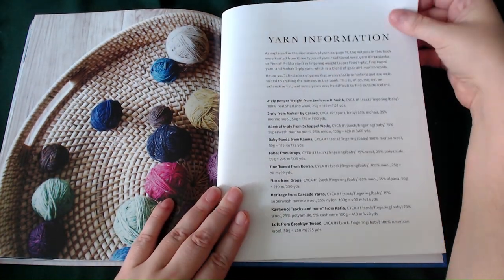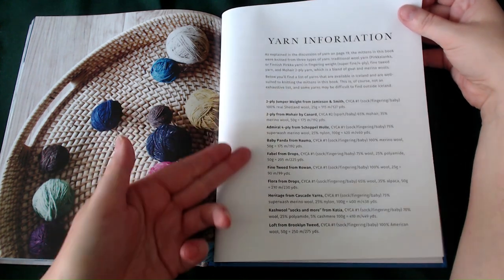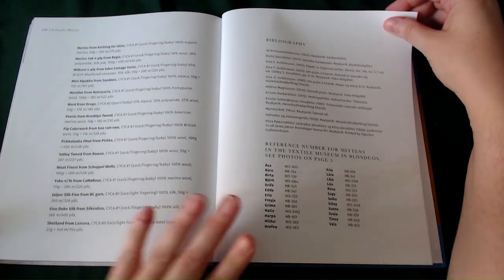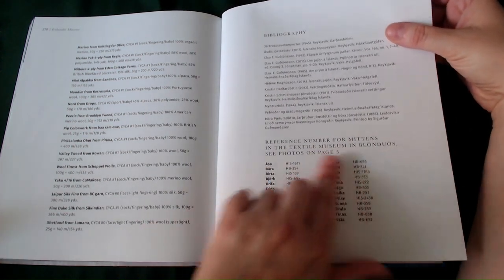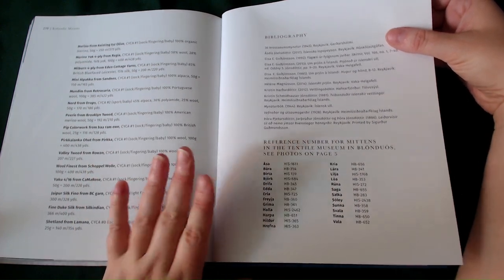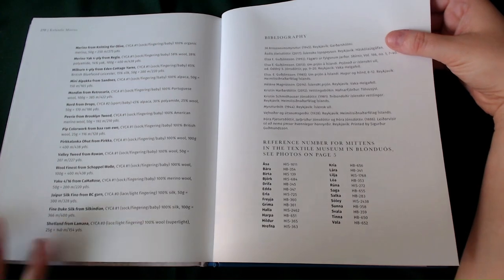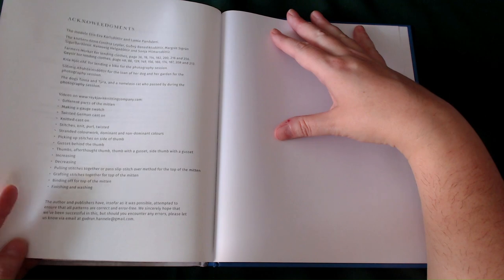Now we are on to the last section — yarn information, talking about different ply weights. Then there's more information about other yarns discussed within the book, a bibliography, and a reference number for each mitten in the Textile Museum. So if you decide you want to go and actually see these, this is where they are and these are the museum numbers you'd be looking out for. And last of all, the acknowledgements page.